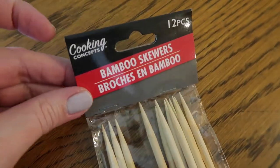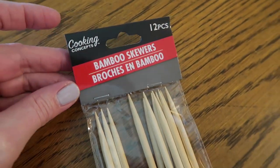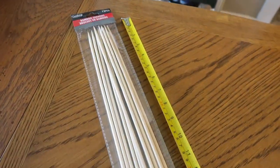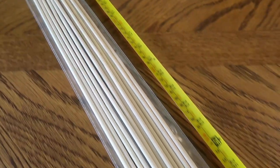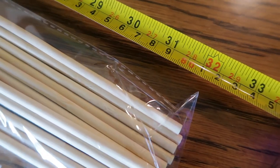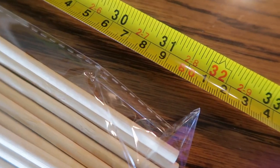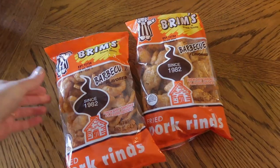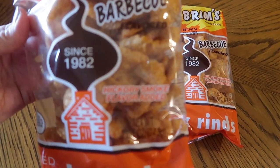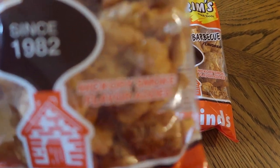I saw that Dollar Tree had these bamboo skewers — the really long ones. There are 12 in a package and I measured them at 32 inches long. These are great for craft projects and you get 12 of them for a dollar. I also happened to see these barbecue pork rinds; my husband really likes these so I picked up a couple of bags.